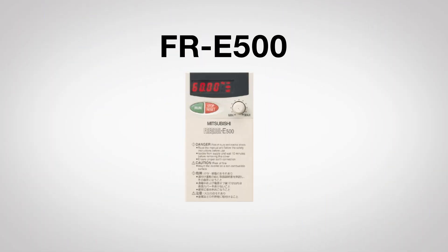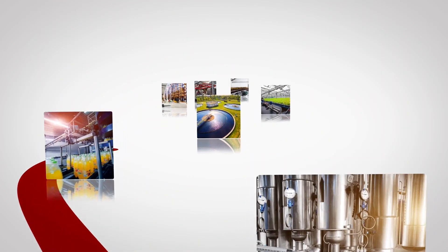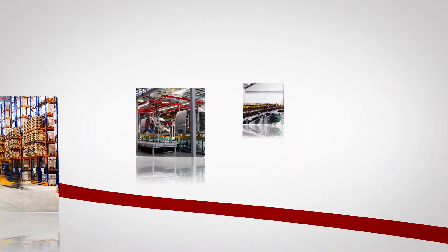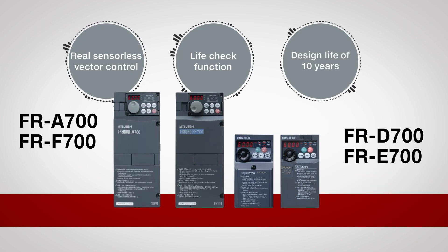The FR E500 series had a compact body with improved functionality and performance. In 2004, targeting the mature market, we released the 700 series — our long-selling products — featuring real sensorless vector control, the life check function and long life components.